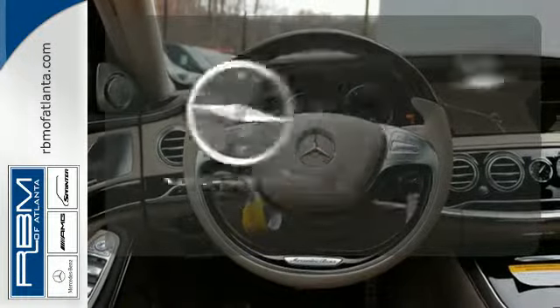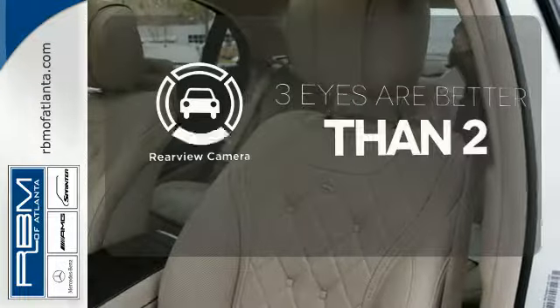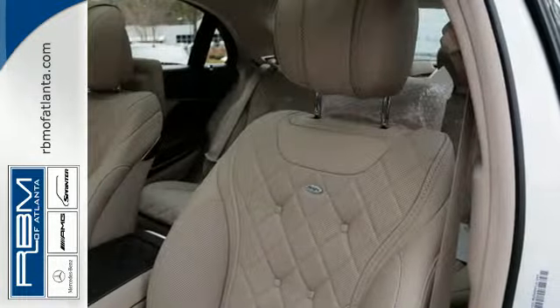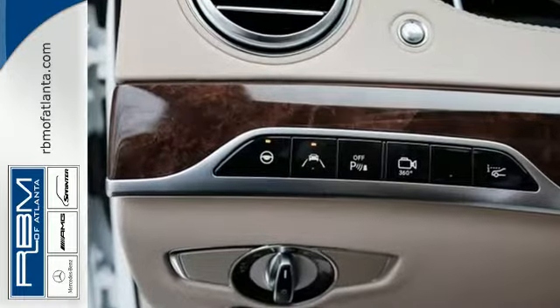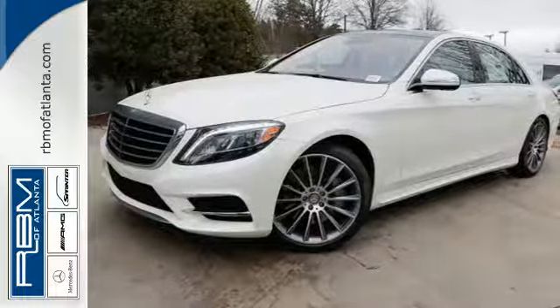Never feel lost again with the navigation system. The backup camera gives you a clear picture of what's behind you. Few monikers are as synonymous with luxury and quality as Mercedes. You owe it to yourself to experience this one today.